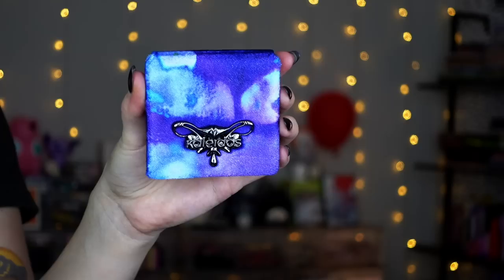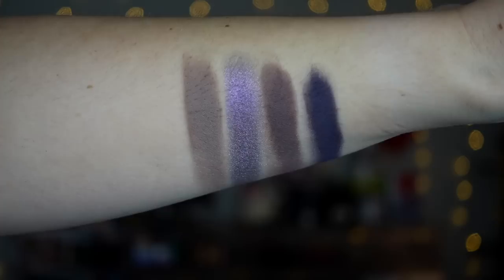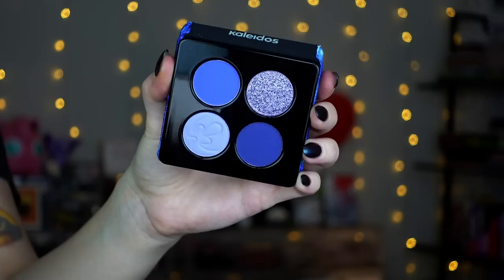I will have everything linked down below that I can, as well as any discount codes. Next up, Kaleidos released the Night of Creation collection. I've already done a full video on my channel, and I also did separate Instagram and TikTok videos with each of the quads. The packaging on these quads is killer — I absolutely love the theming. The first quad is the Flowing Haze: more of like plummy neutrals with a beautiful duochrome. It is such a pretty shimmer — I wish all of their quads had a duochrome now.